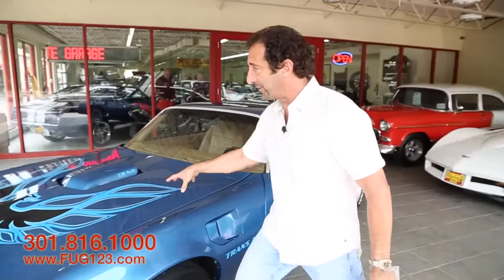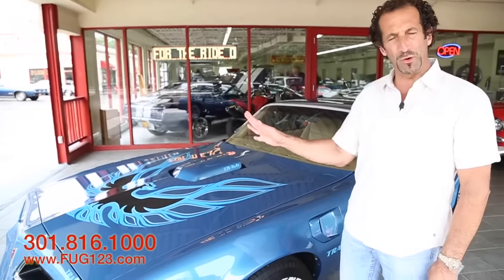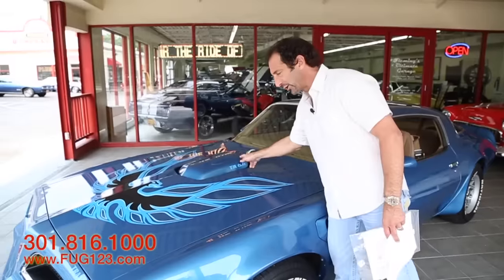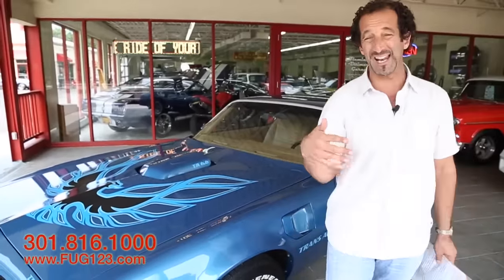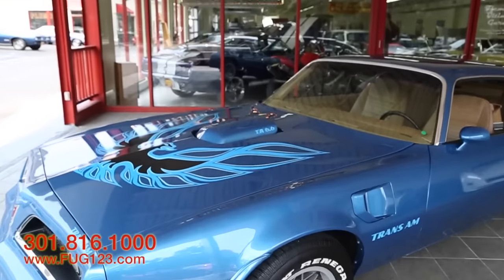I still love this look. People call it the Screaming Chicken, but it's still one of the best decal-ornamented cars out there. The Shaker hood is still an awesome piece — today's modern muscle cars are selling those as aftermarket, so it's still a really cool piece.